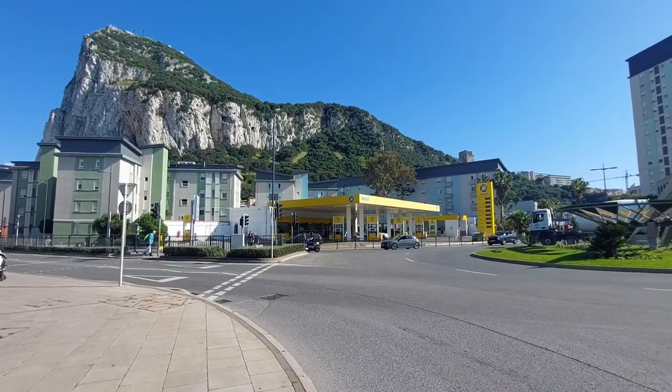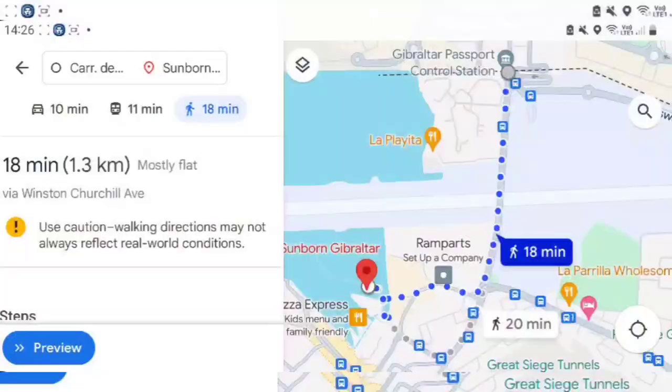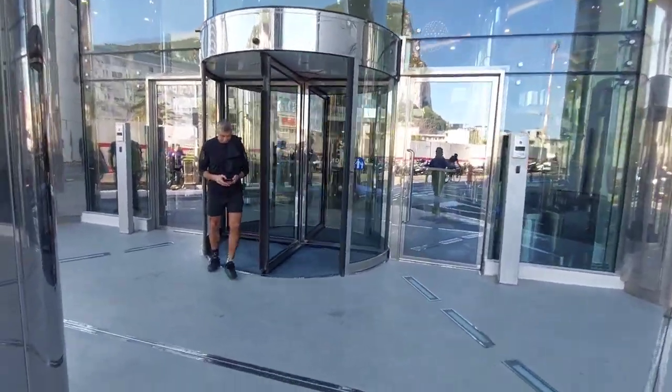Now we're back at the starting roundabout after the runway. This time we're going to head right over to Ocean Village and show you how to get there on foot. I've put the Sunborn yacht hotel as the pin on Google Maps and it says it's an 18-minute walk from the border. Let's continue our walk past the Victoria Stadium and the World Trade Centre.